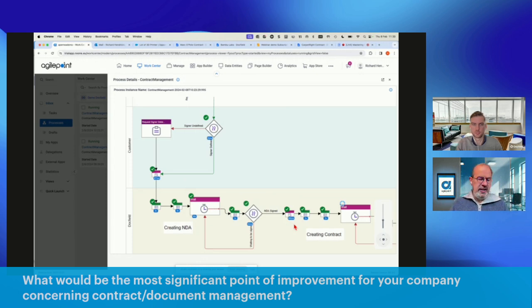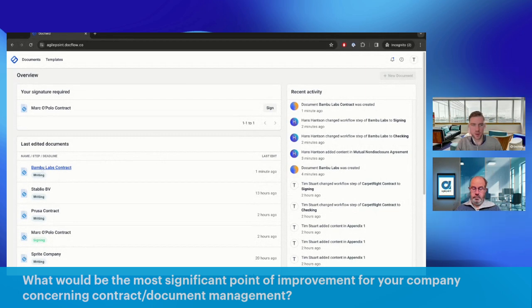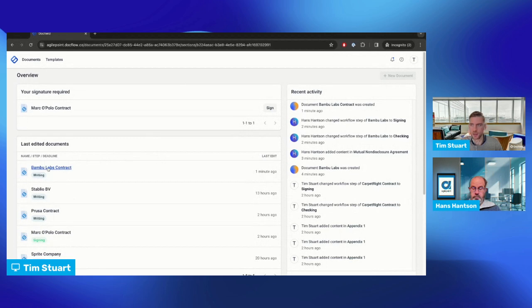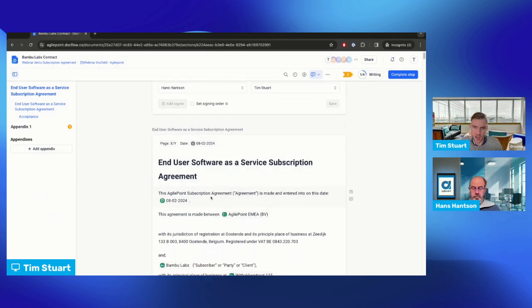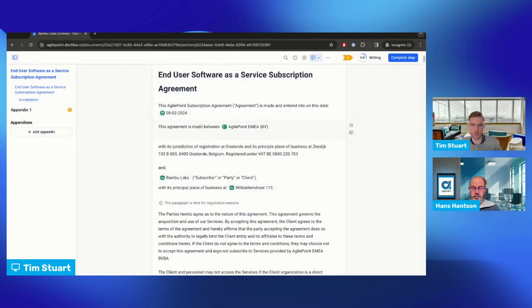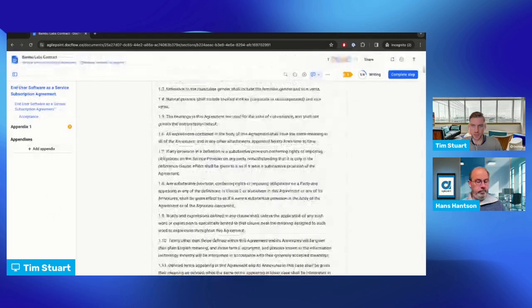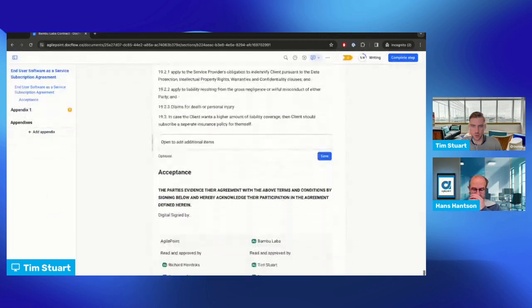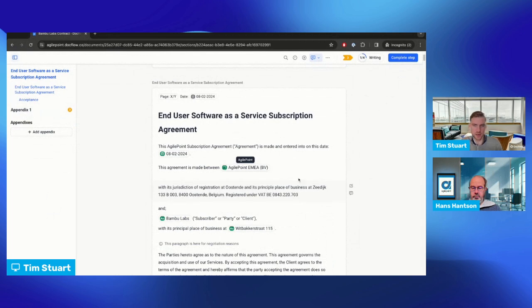Tim has approved the non-disclosure agreement, the system has received it, and I'll receive an email copy of the signed NDA. As a next step, the contract has now been created. I'll switch to Tim who will deep-dive into the capabilities of DocField when creating a contract. Tim, over to you. So I just received the Bamboo Labs contract and I can see it in my dashboard. I'm back in DocField and the signers have already been assigned, and I see the end user software-as-a-subscription agreement.